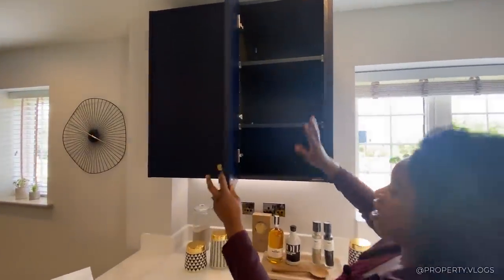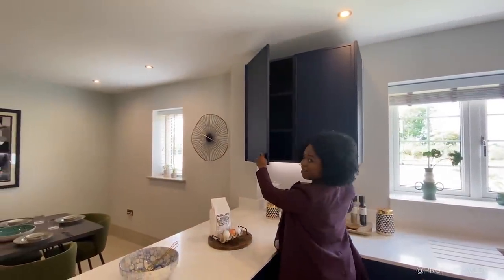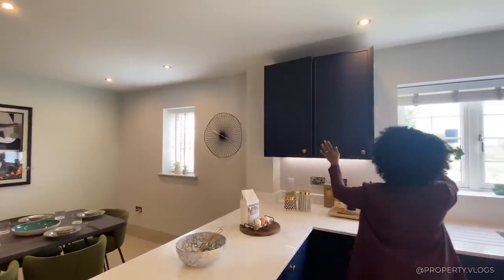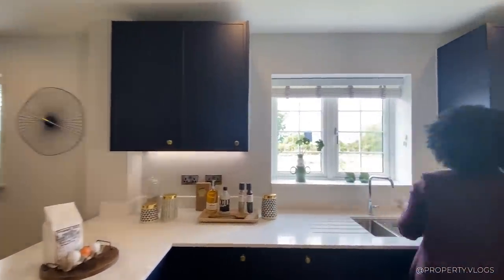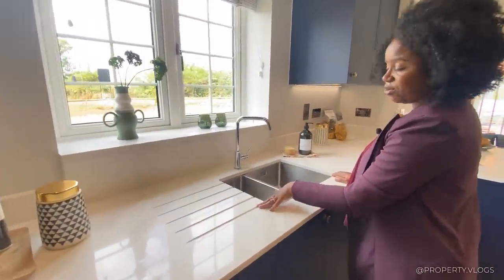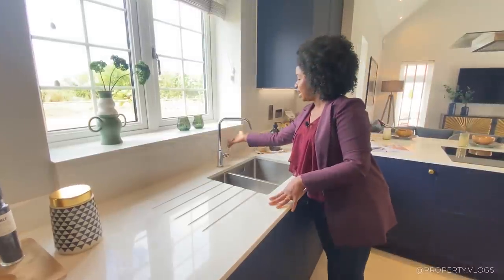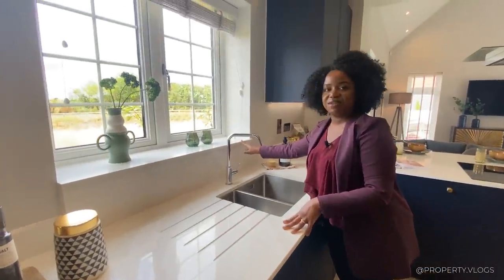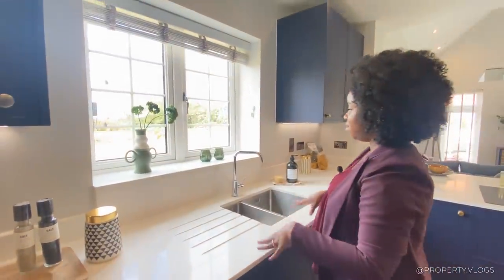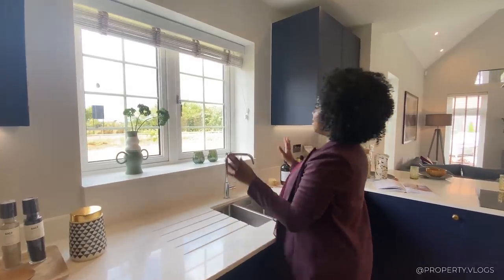All cabinets are soft-close, making this a very quiet kitchen. The sink area has a grooved drainer cut into the worktop to reduce visual clutter, seamlessly done. The upstand and windowsill are both in the same quartz material — less wood near water means more durability, less maintenance.